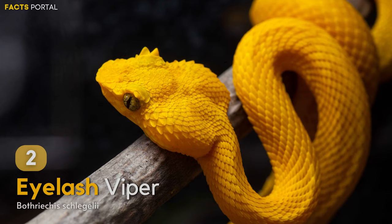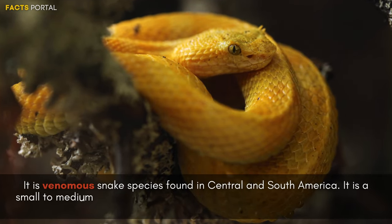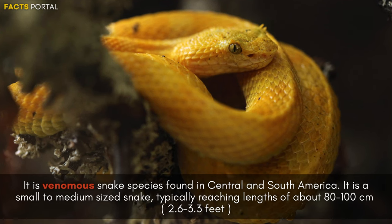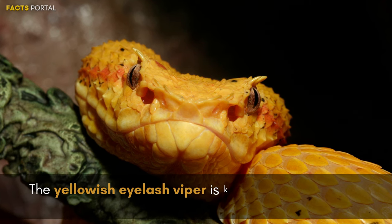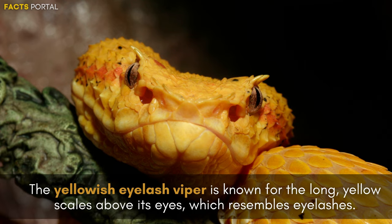Number 2: Eyelash Viper. It is a venomous snake species found in Central and South America. It is a small to medium-sized snake, typically reaching a length of about 80 to 100 cm. The yellow eyelash viper is known for the long yellow scales above its eyes, which resemble eyelashes.